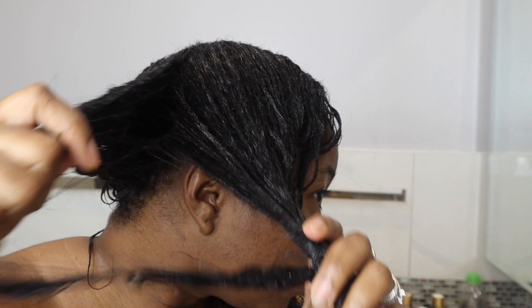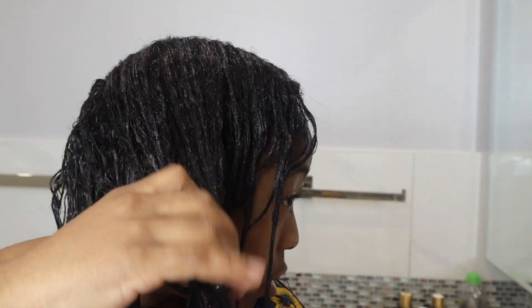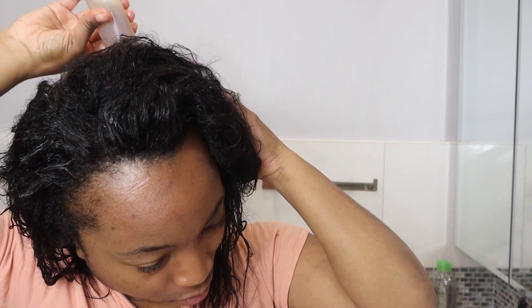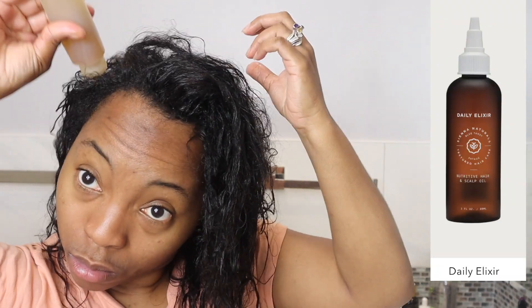I let the deep conditioner sit for about 30 minutes. I didn't want it to sit too long because it has protein in it and this was my first time using it. It made my hair really soft, and actually when I washed the deep conditioner out, that's when I got out all the shampoo that had been sitting at the top of my head. Now I'm back after washing that out and I'm applying my own oil mix.